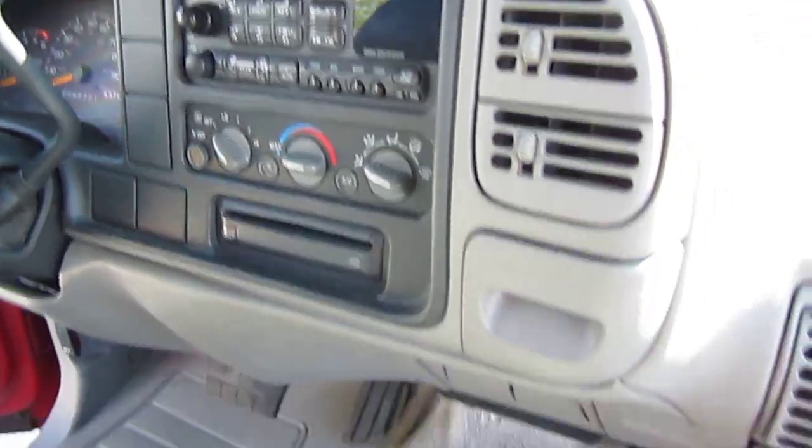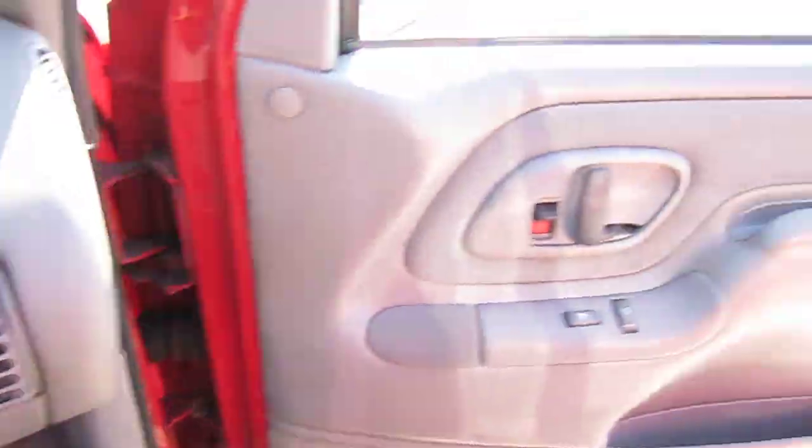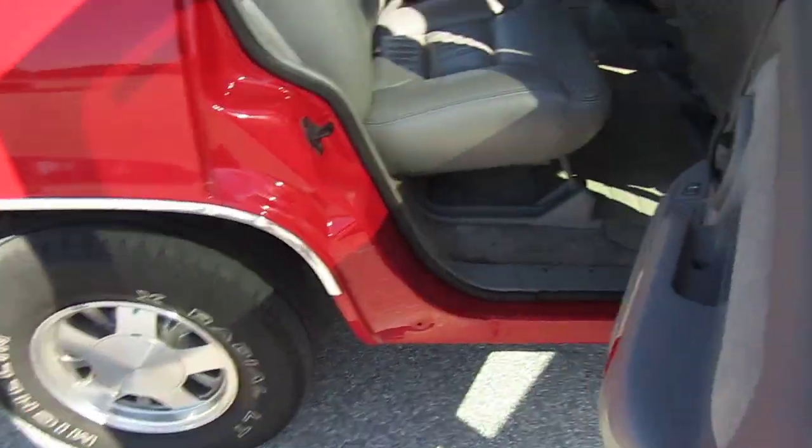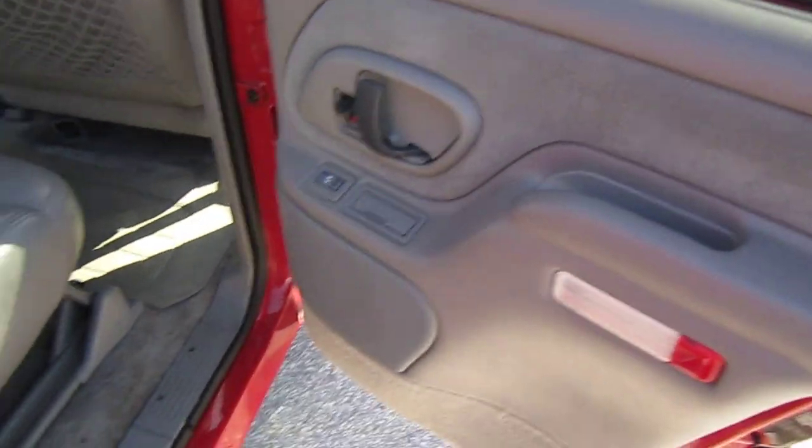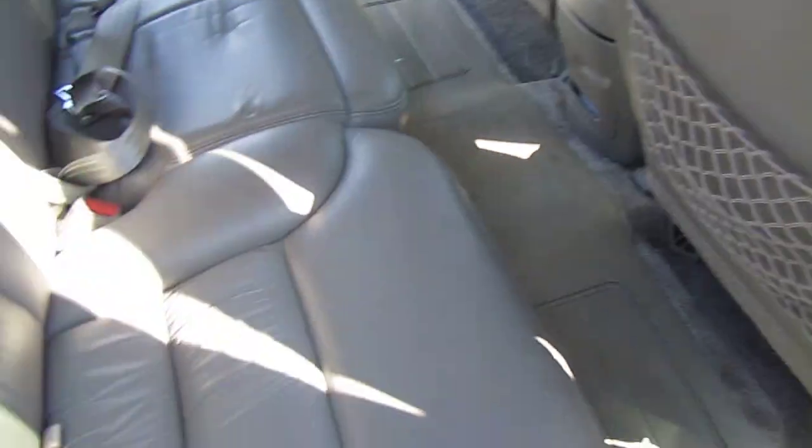It comes with a CD player, tape player, and ice-cold AC. It's got clean carpets, factory floor mats — the all-season rubber GM floor mats. Look at the door jams — everything is just flawless. This thing was very well taken care of.